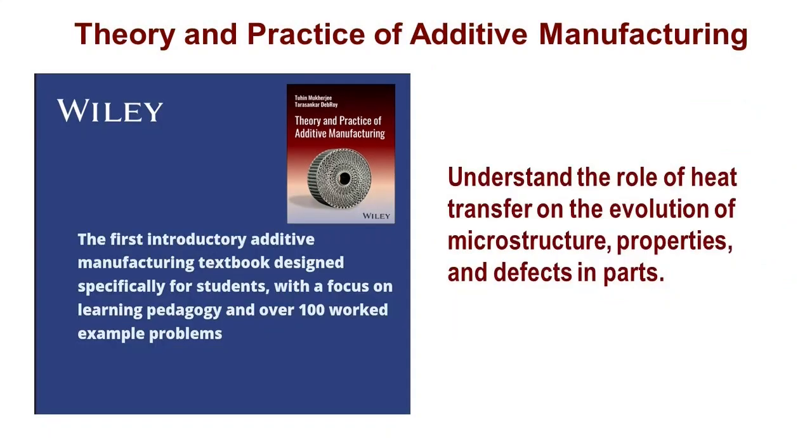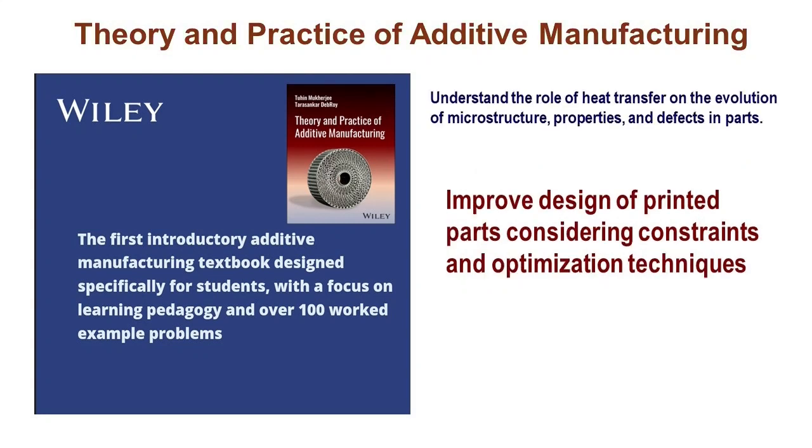We've covered some cool scientific aspects of additive manufacturing that you won't easily find anywhere — things like how heat transfer and fluid flow affect microstructure, properties, and even how defects form. We've also covered the unique features of designing for additive manufacturing, from topology to design constraints and geometric optimization.